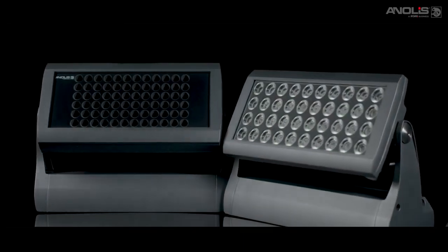Divine, proudly brought to you by Enolis, the home of architectural lighting excellence.